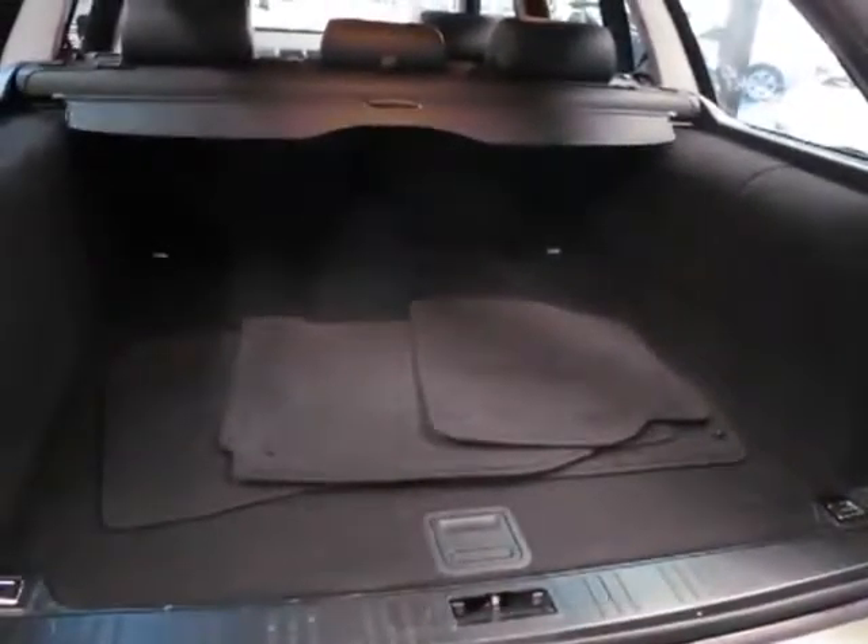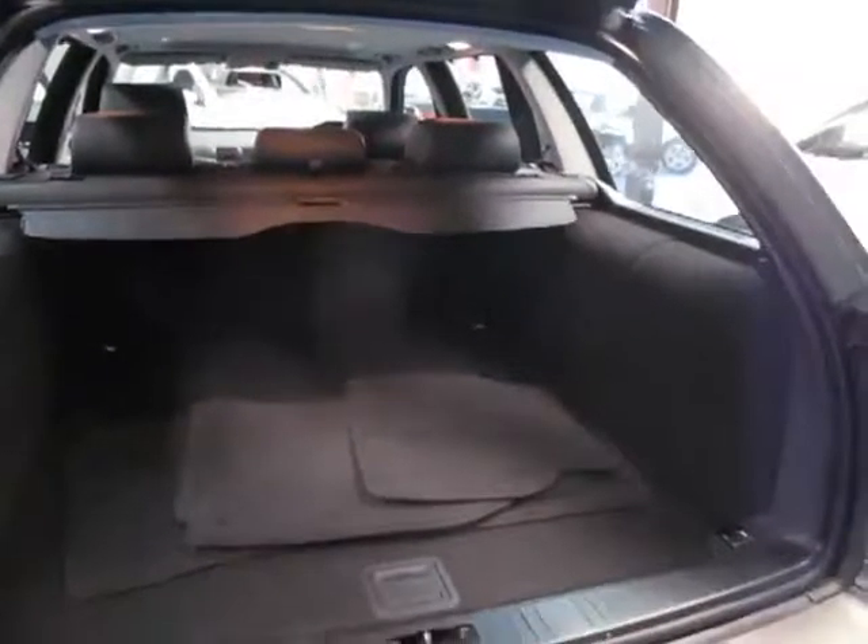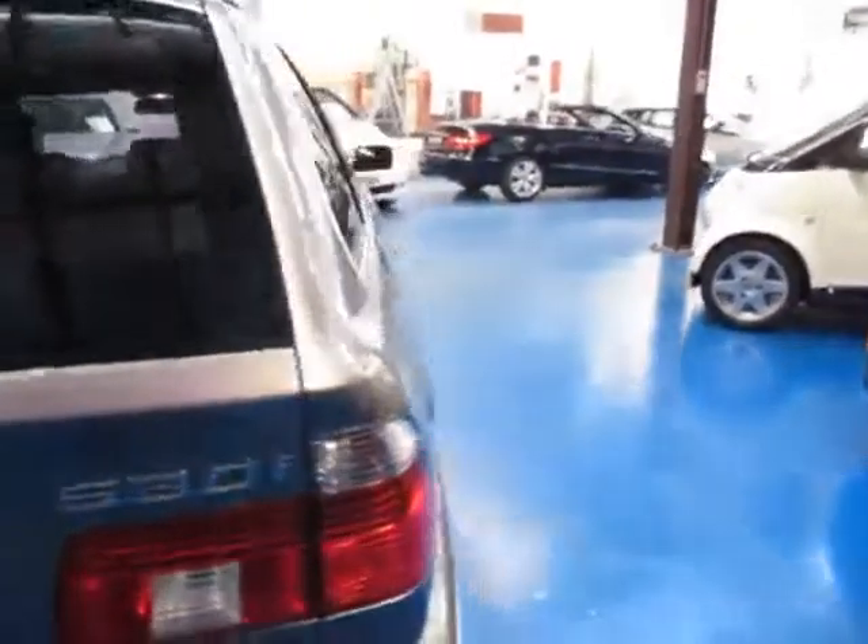Have a look inside the boot — it's beautiful. It's got a light tint on the windows, the factory floor mats, and the rear cargo net as well as the cargo cover.